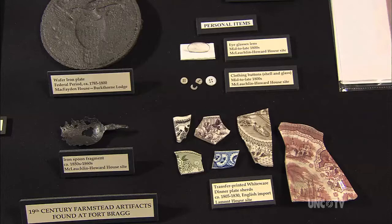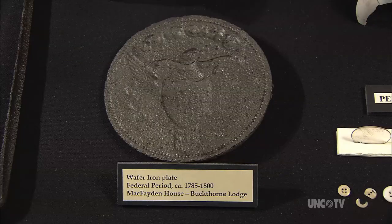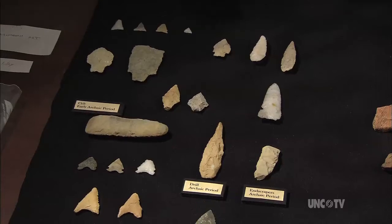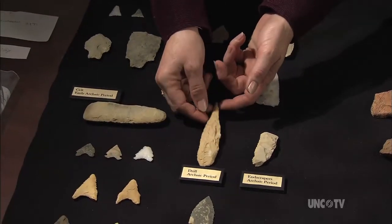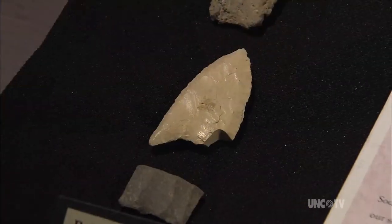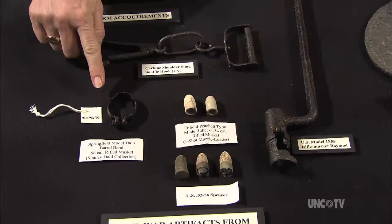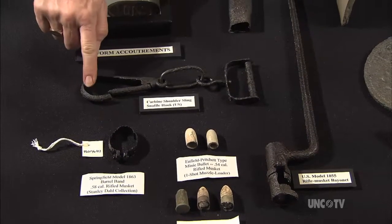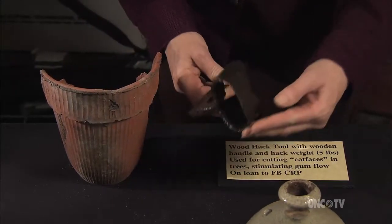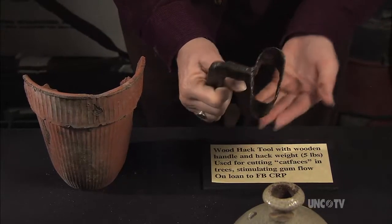What I have laid out on the table here in the laboratory are some artifacts that represent 10,000 years of human occupation and land use in this area — starting with the earliest American Indian stone tools, American Indian pottery, a period of Civil War activity that took place on Fort Bragg. We also have artifacts related to the turpentine industry. This is called a hack tool, missing its wooden handle, that would have been used to scar the tree to get the sap to run.